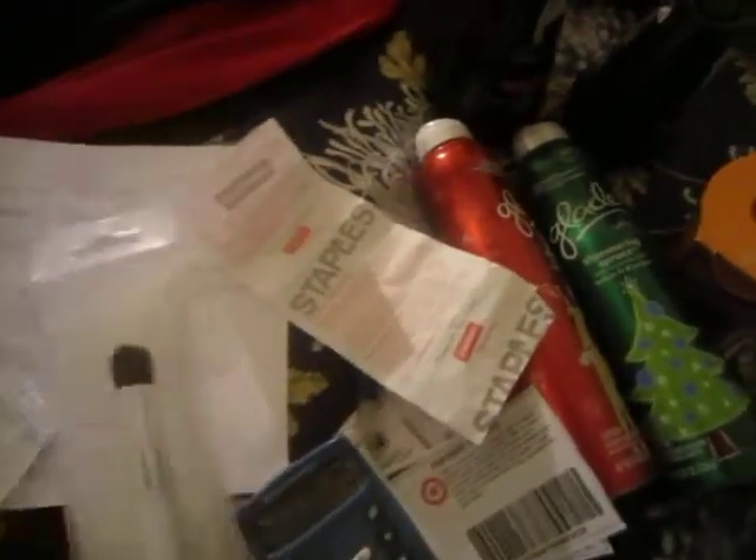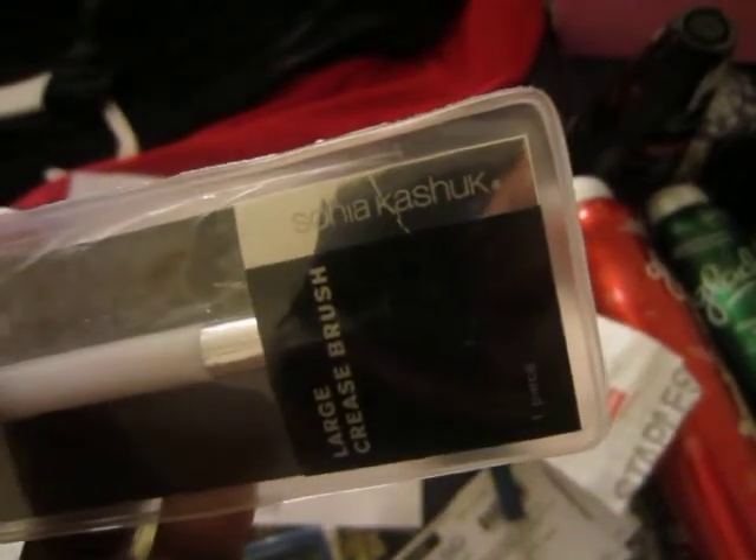I'm gonna show you what else I got at Target. I got this eyeshadow brush — I know it's a hot mess. They say it's for crease; I bought it just to do my eyeshadow and put on makeup. It's not on sale, it's $5.99. The name of it — I think her name is Sonia... Sonia Casio, I don't know if it's French, I'm not sure.